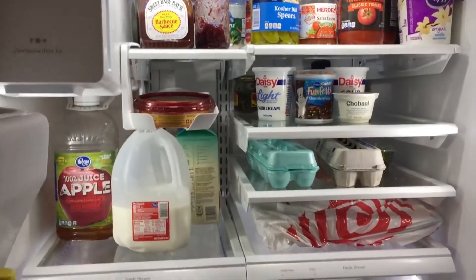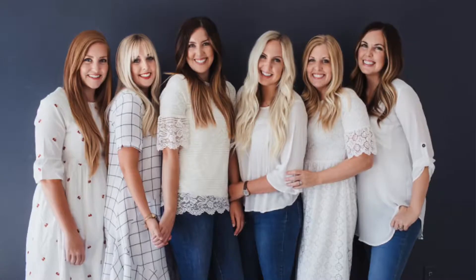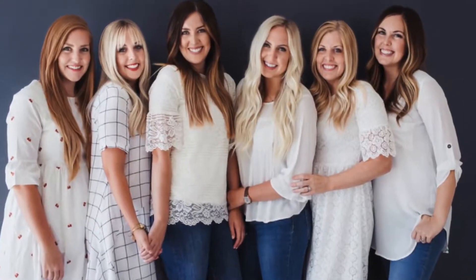Hey guys, welcome back to Six Sisters Stuff. Today I'm going to talk a little bit about how to make your food last a little bit longer and how to save you more money. I'm Kristen, sister number two out of the Six Sisters. A lot of times food goes bad in the refrigerator, so these are a few tips and tricks to help your food not go bad so they'll last a little bit longer through the week or a few weeks.